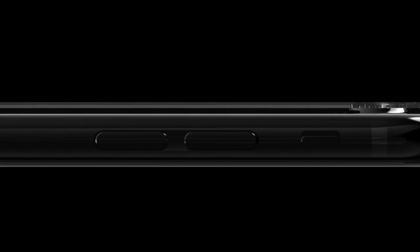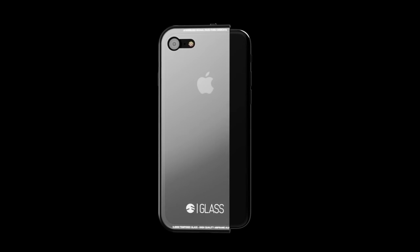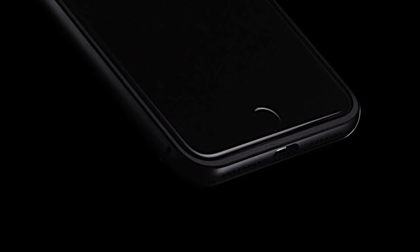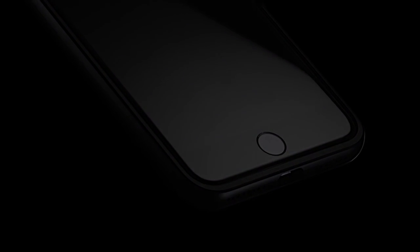Due to the rigidity of our construct, our glass back will never touch the phone. As a result, we have created the only case which provides 360-degree protection while contacting less than 13% of your phone.